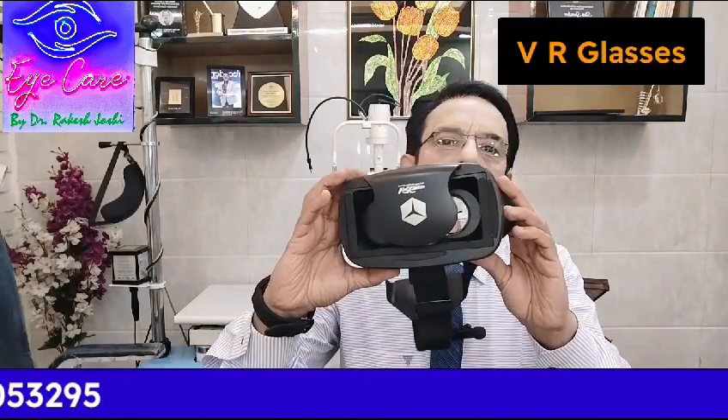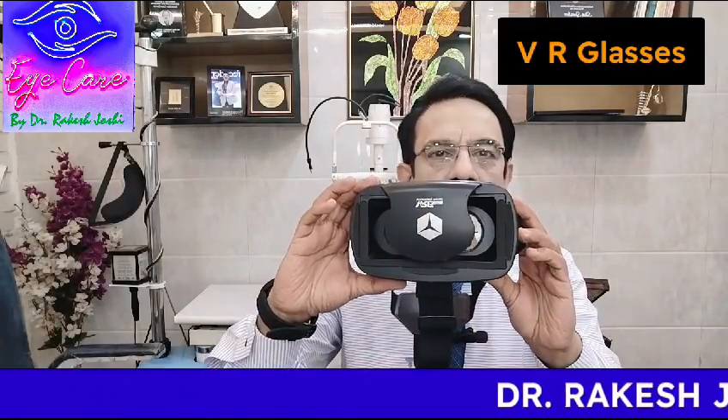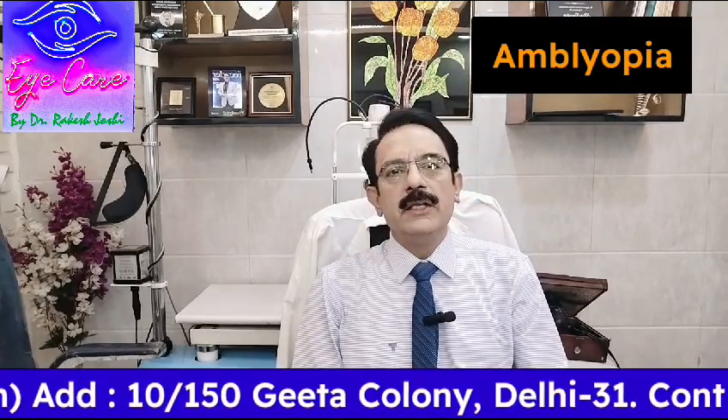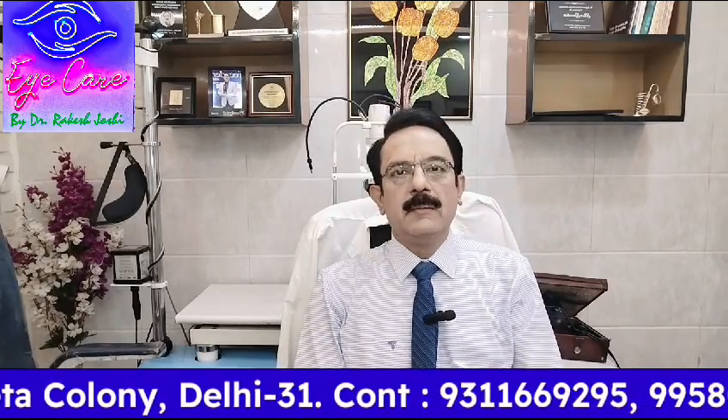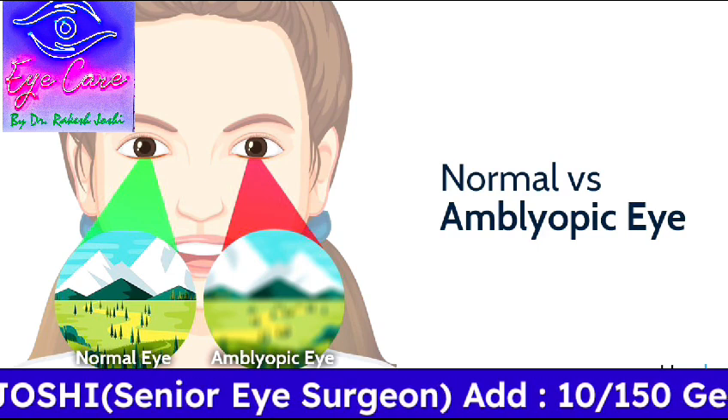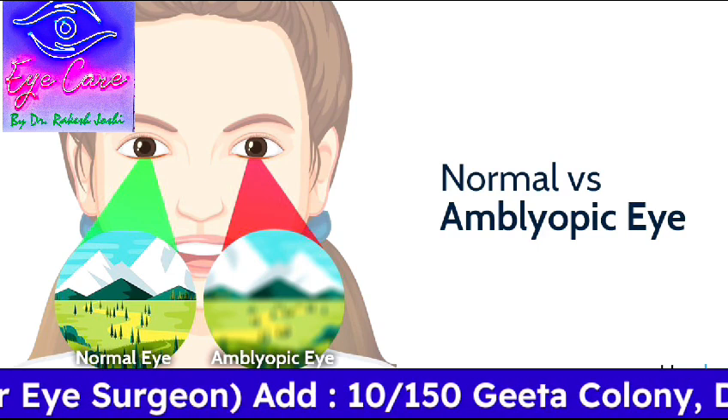This gadget you must have seen kids using for playing games. Now this technology is being utilized to help people with amblyopia. When a child is born with some spectacle number but has not used glasses for the first five to ten years of age, then when they start using glasses at a later stage, vision still remains subnormal even after wearing glasses. This condition is called amblyopia.